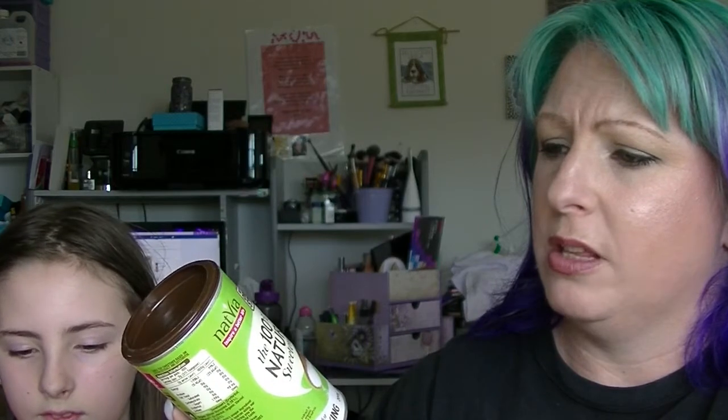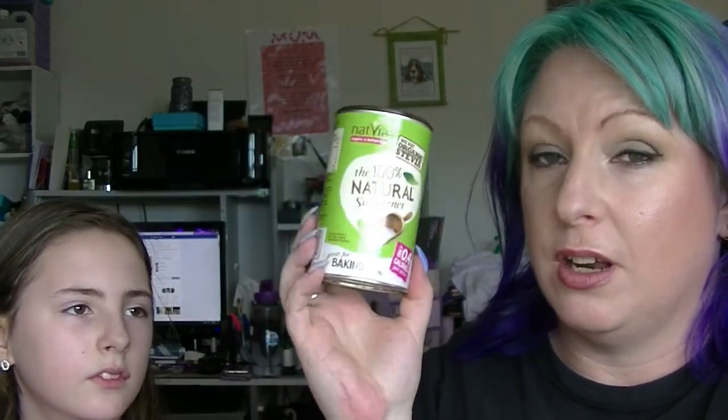I'll probably pass this one on — I am not a fan of stevia. This is the Natvia 100% natural sweetener with stevia in it, apparently good for baking. But I actually don't like the taste of stevia, and the main person in the family who has tried it, which is my partner, he doesn't like the taste of it either. So I am not sure what we will do with this one, but I am sure we will find something.